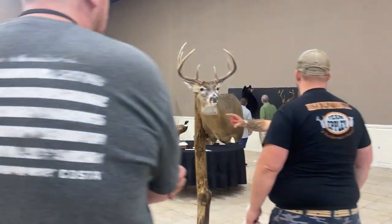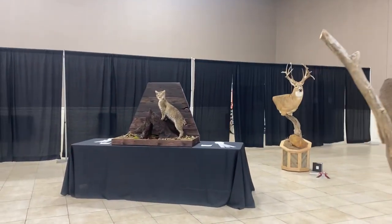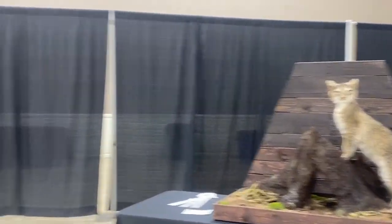And the guy pointing at the deer here — that's Wes Moat. He's the whitetail judge. Not every species has its own judge, but there's just so many whitetail deer in the room that whitetail has its own judge.